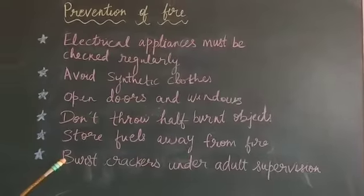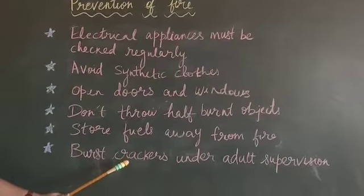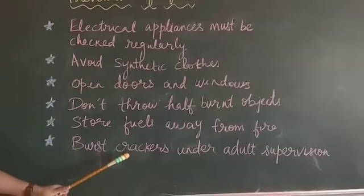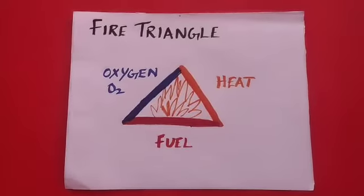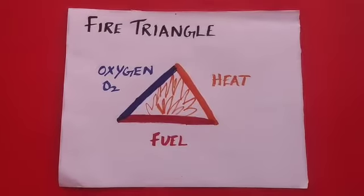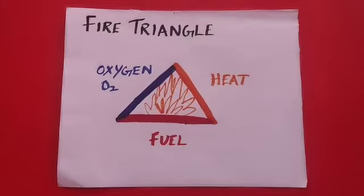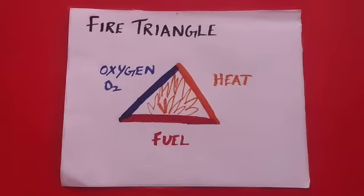Never light firecrackers by yourself. Even others should be very careful when lighting them, since some fireworks such as rockets are very dangerous. But however careful you are when you deal with fire, sometimes fire accidents can occur. Even a small fire in the house can spread very fast and cause great damage.